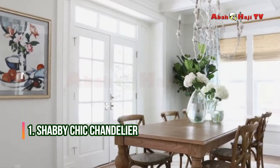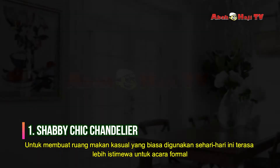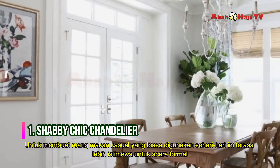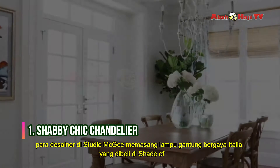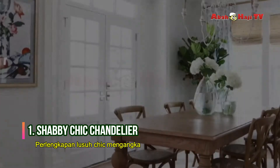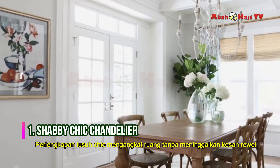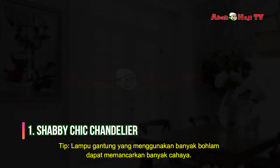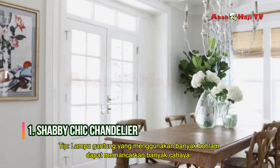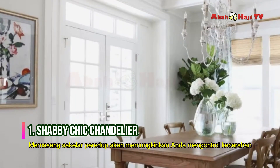Shabby Chic Chandelier. To make this casual dining room that gets used daily feel more special for formal occasions, the designers at Studio McGee installed an Italian-inspired chandelier bought at Shades of Light. The shabby chic fixture elevates the space without leaving a fussy impression. Chandeliers that use multiple bulbs can emit lots of light, so installing a dimmer switch will allow you to control brightness.